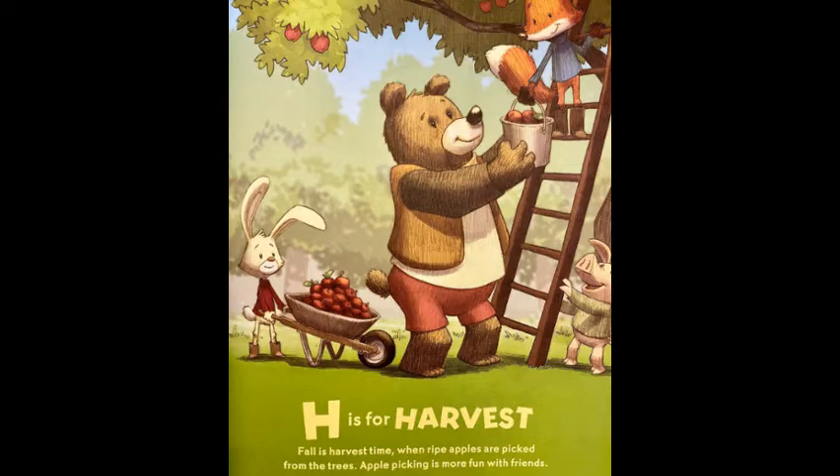H is for harvest. Fall is harvest time. When ripe apples are picked from the trees, apple picking is more fun with friends.